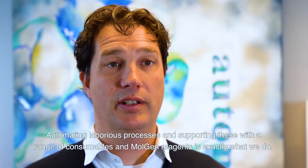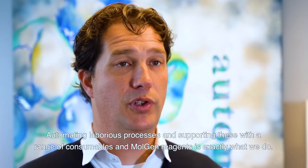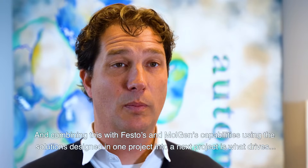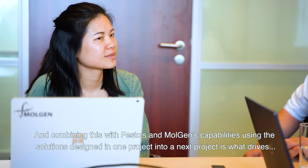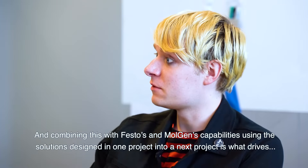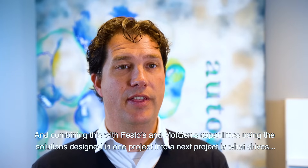Automating laborious processes and supporting these with a range of consumables and MOLGEN reagents — that's exactly what we do. Combining this with Festo and MOLGEN's capabilities, and using the solutions we've designed in one project into a next project, that is what drives our internal evolution of systems.